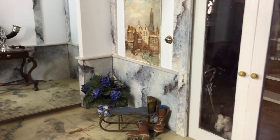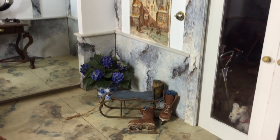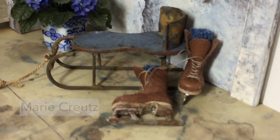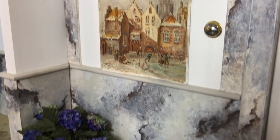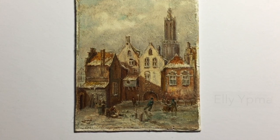Although outside the front door the clematis is flowering, the entry has a definite wintry theme — and why not? There is a little sled and ice skates, and, still frameless, a wintry townscape on the wall painted in oils by Elie Ibma.